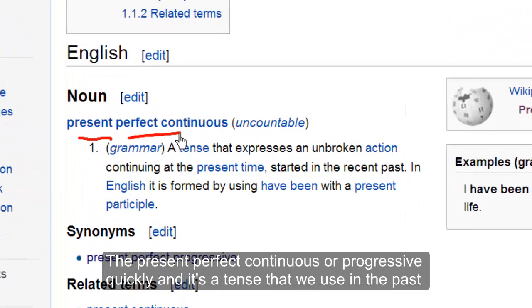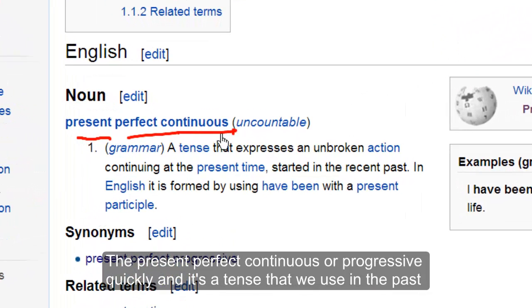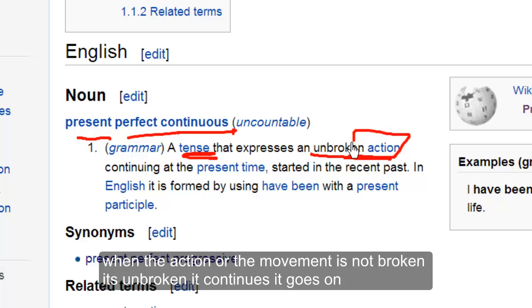The present perfect continuous, or progressive, quickly. It's a tense that we use in the past when the action or movement is not broken — it's unbroken, it continues, it goes on.